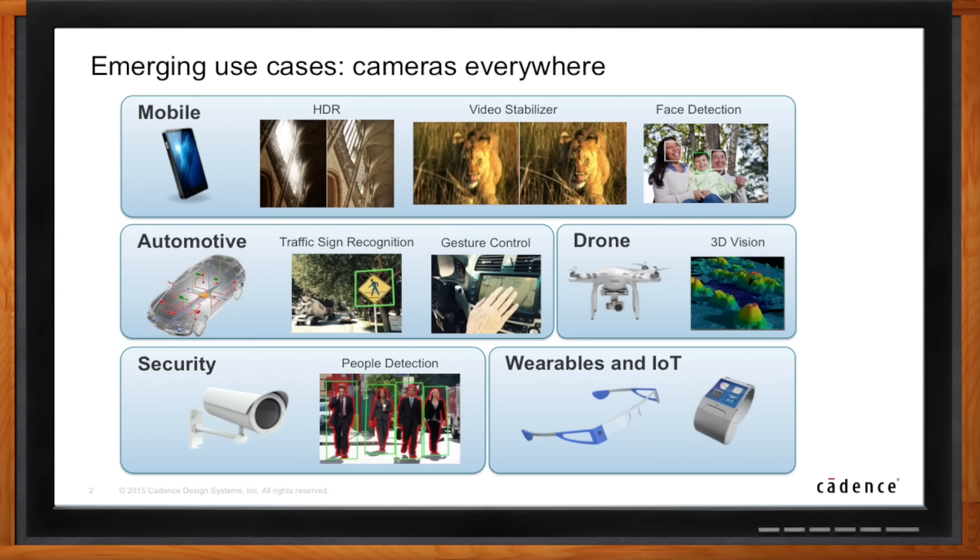And finally for wearables, we're going to add cameras into the smartwatch and other wearables. Using the DSP, we can add a bunch of different applications, including FaceTime or video chats. That's the next-generation watch technology.